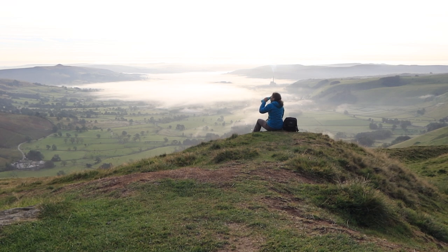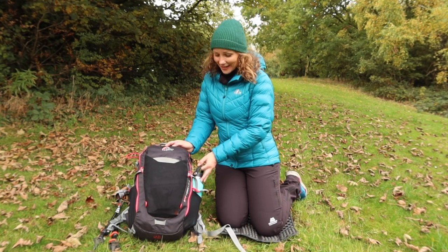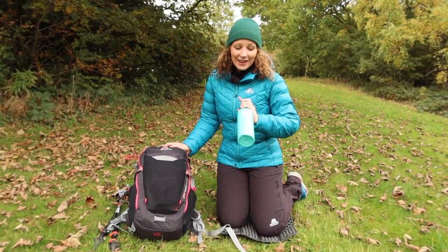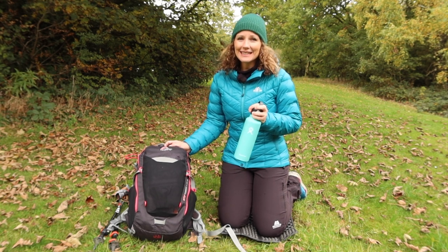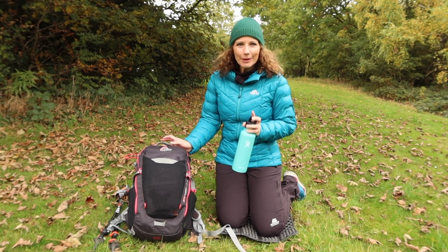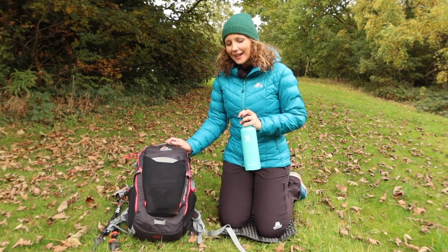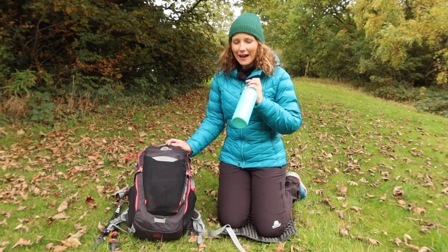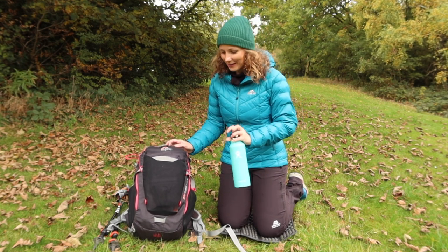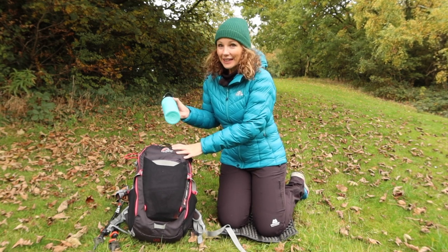One thing I do not like doing in cold weather is drinking cold water, but it's just as important to stay hydrated. My solution is to take out a hot drink — I always carry something in this Hydro Flask, which stays hot for about 12 hours. I prefer to take things like sipping broth, sometimes tea and coffee, hot soup, or hot chocolate. A couple of sips just warms you right through.